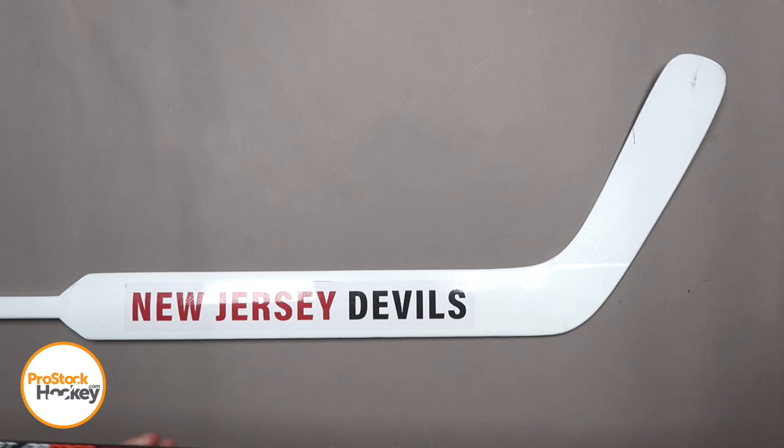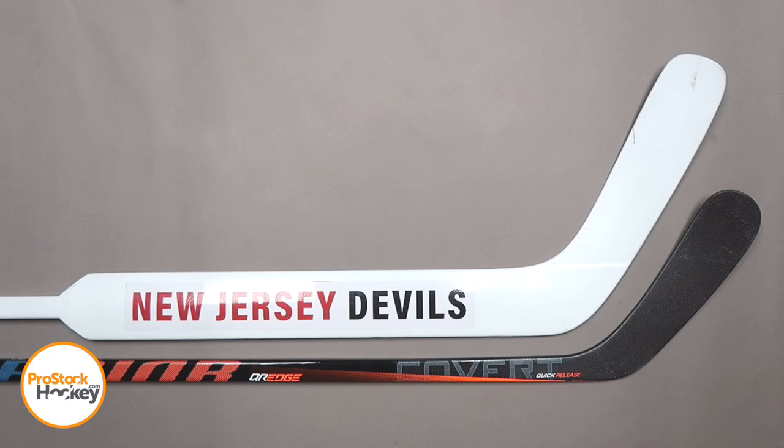And if you're in the market for a new goalie or player stick, we've just added a lot of new Devils gear to the site, so go ahead and browse the rest of our inventory over at ProStockHockey.com.